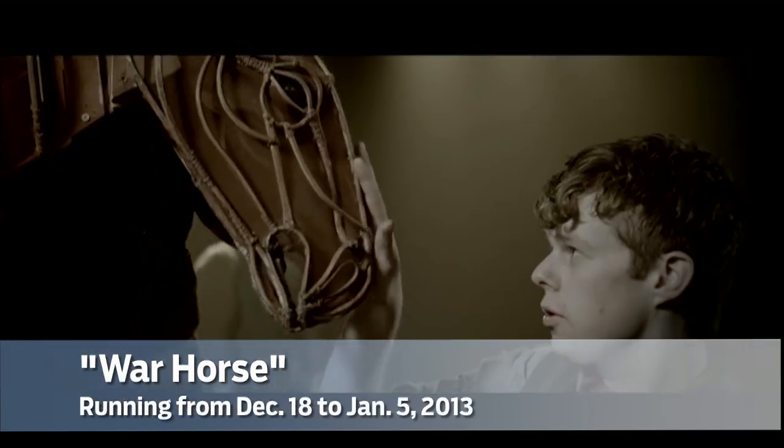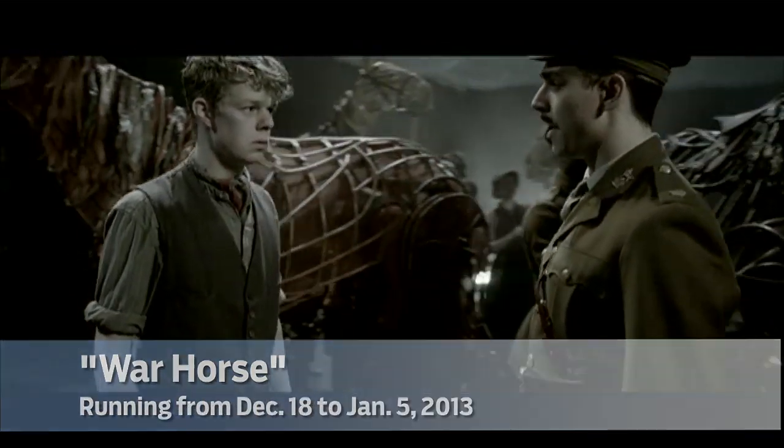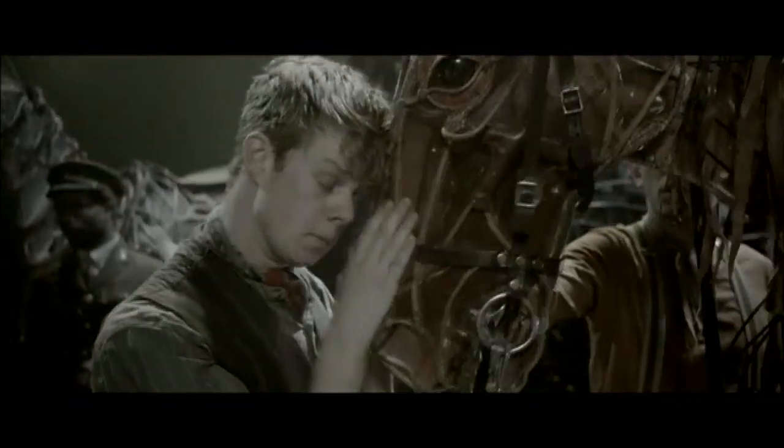Joey is a puppet, and he's a bit unusual because he's a puppet, but he's also a horse. He's a puppet that doesn't speak, he doesn't have any text. He's not a representation of a horse representing a human being — he's an actual horse. So he has to be sophisticated enough.